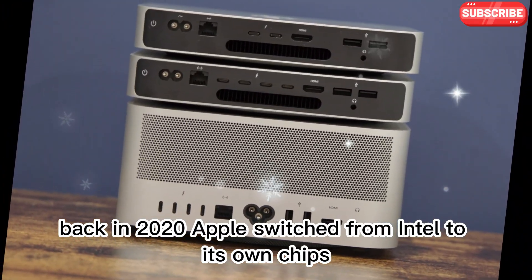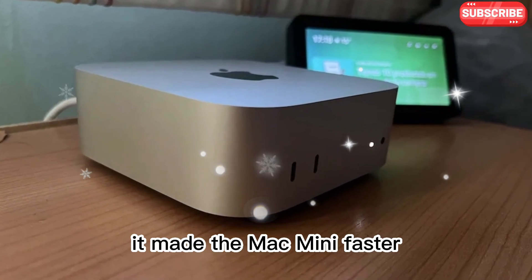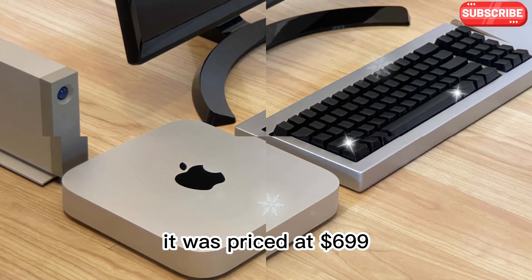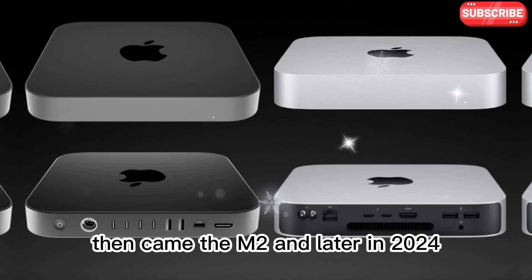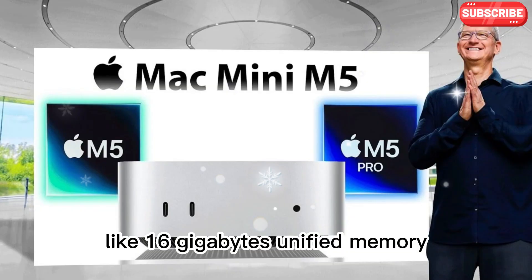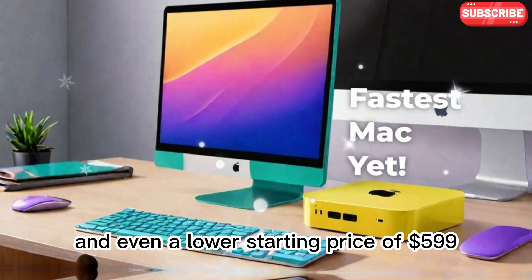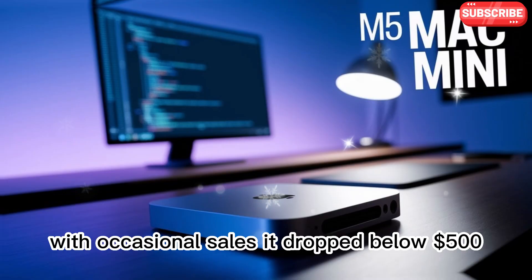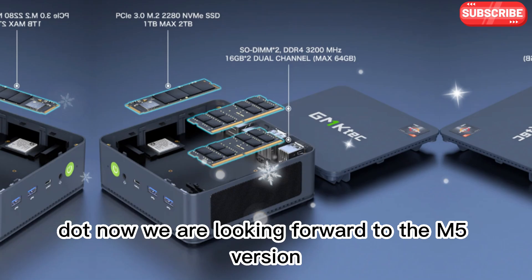Back in 2020, Apple switched from Intel to its own chips. The M1 chip changed everything. It made the Mac Mini faster, quieter, and more efficient. It was priced at $699 and gave serious power for the money. Then came the M2, and later in 2024, the M4. The M4 brought solid improvements like 16GB unified memory, better performance, and even a lower starting price of $599. With occasional sales, it dropped below $500, making it one of Apple's best deals. Now we are looking forward to the M5 version.